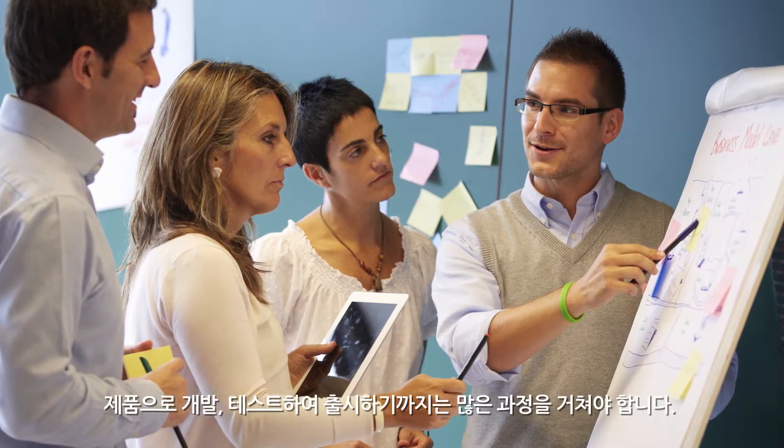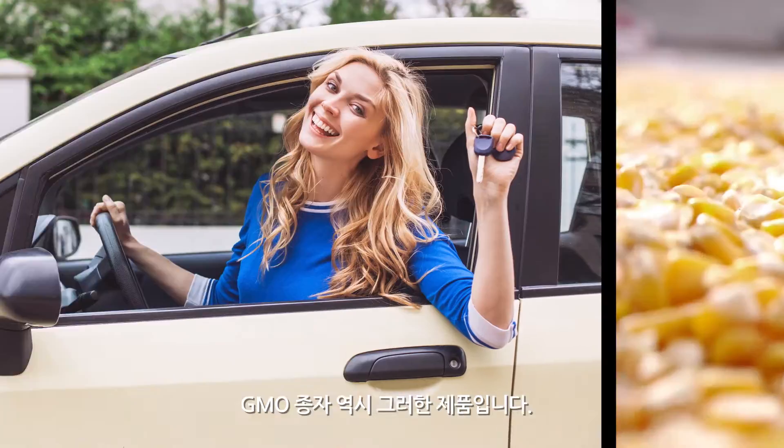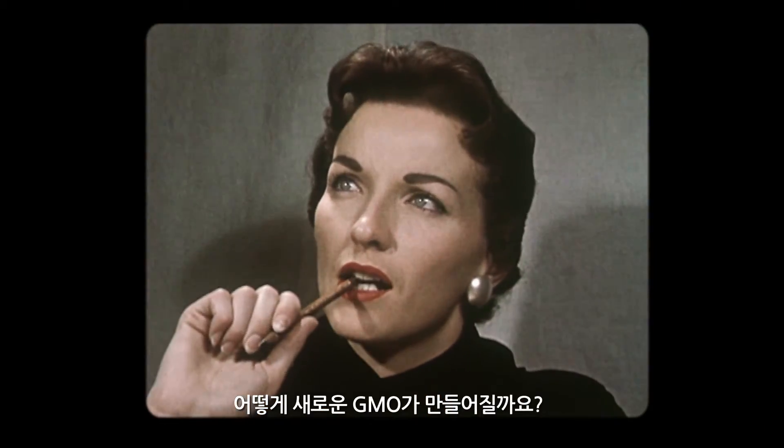From figuring out what consumers want, to development and testing, a lot happens before a product comes to market. GMO seeds are products too, but why are new GMOs made?